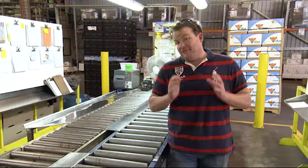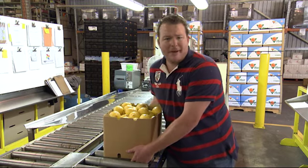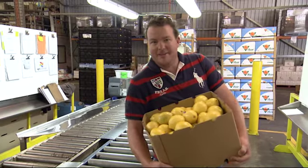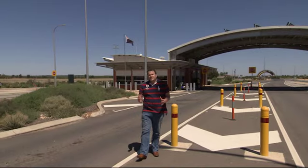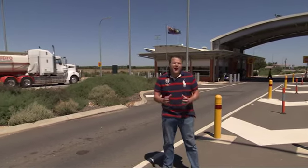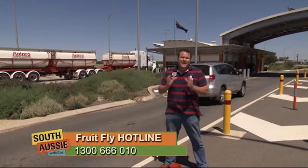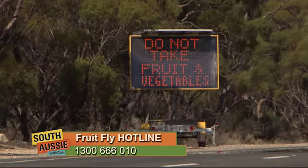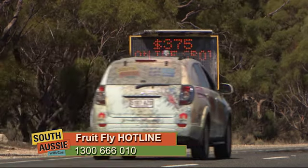We need to keep fruit fly out of South Australia. We have a major competitive advantage in our export markets where we can move fruit fairly freely — not just from a cost point of view but from a competitive advantage point of view. It's pretty simple: if you are coming into the fruit fly-free state with fruit, you've got to eat it, bin it, or declare it. And remember, if you find maggots in fruit anywhere in South Australia, make sure you report it.